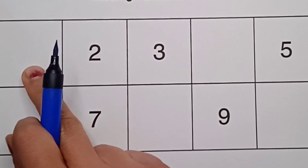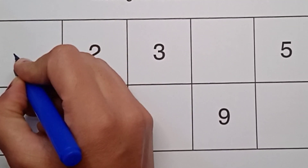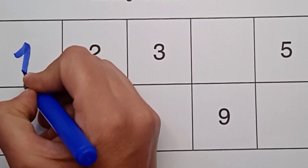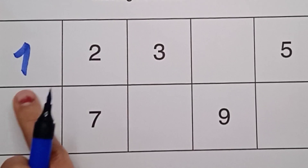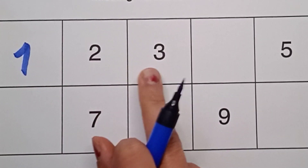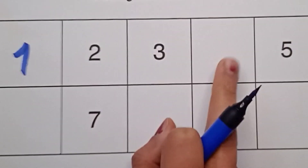What comes before two? Do you know? It's one — before two, one, right here. One. What comes before two? One! One, two, and three. What comes after three?